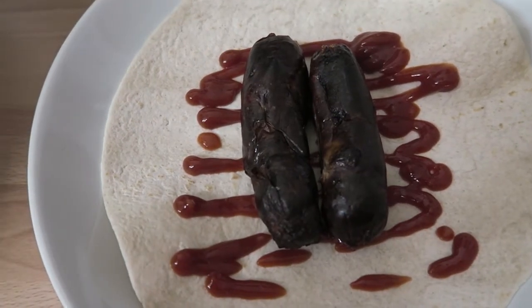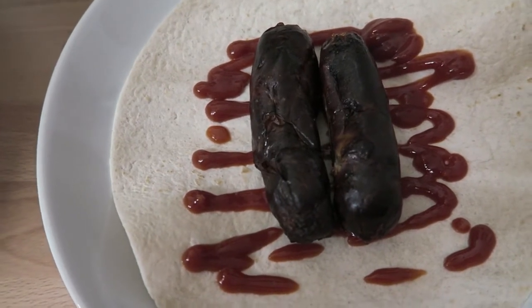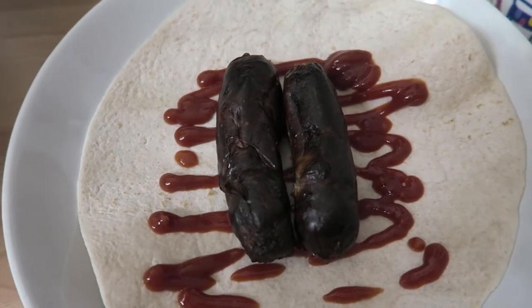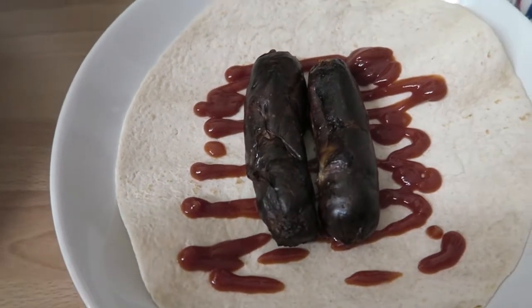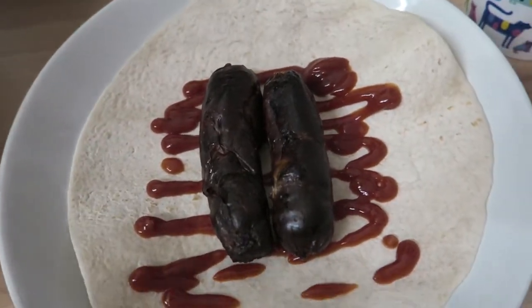Morning everyone, so today is Saturday the 18th of November 2017 and this is my food diary for today. So thank goodness it's the weekend. I'll show you what I'm having for my breakfast.